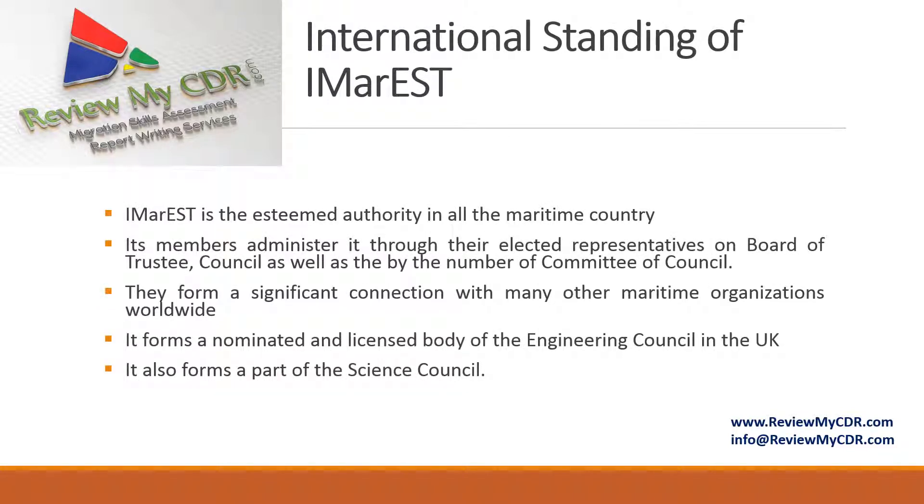International Standing of IMAREST: It is the esteemed authority in all maritime countries. Its members and ministers, through elected representatives on the board of trustees, council, and committees of council, form significant connections with many other maritime organizations worldwide. It forms a nominated and licensed body of the Engineering Council in the UK and also forms a part of the Science Council.